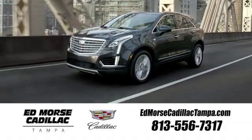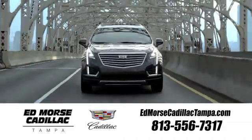See it for yourself today. Visit our website at edmorsecadillactampa.com or call us today. For value and for service, it's Edmorse.